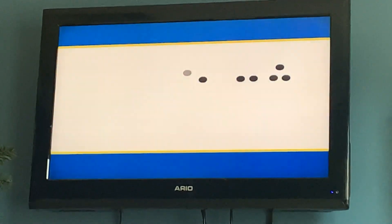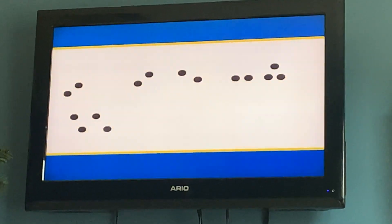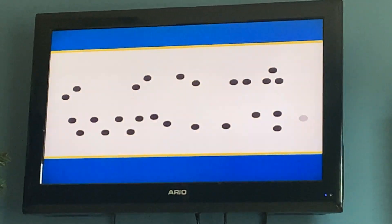Here are lots of dots. Join the dots together and you'll see one of Sir Topham Hatt's engines. Can you guess which one it is?